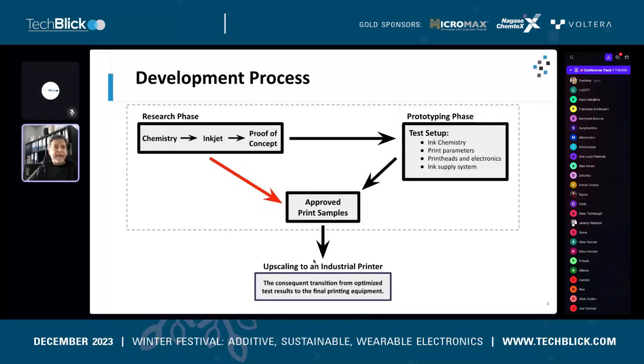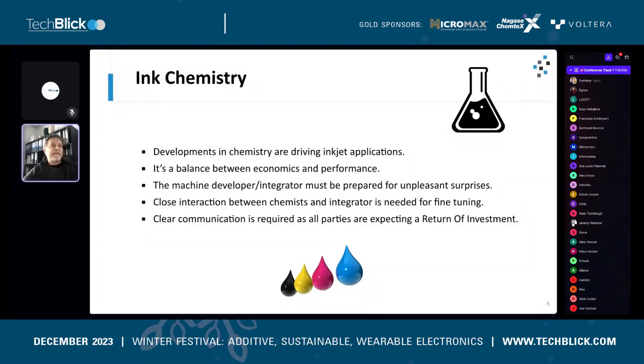Basically, upscaling to an industrial printer is the consequent transition from optimized test results to the final printing equipment. I'd like to talk through four topics: chemistry, print parameters, print heads and electronics, and ink supply systems — to give you an idea of what the really important parts are.